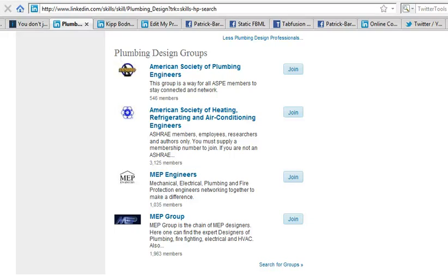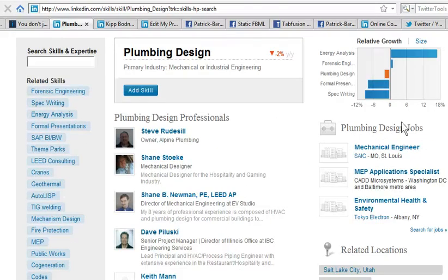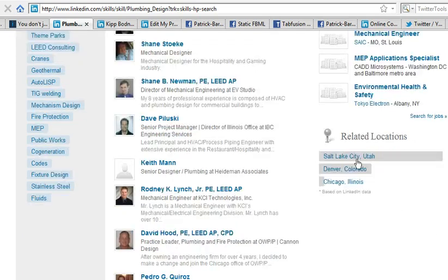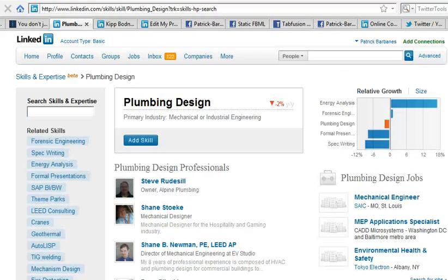Up to 16 people and four related groups are shown, relevant to your search term — in this case, plumbing design. That can be very useful for finding groups to join. It can also show you jobs posted on LinkedIn in that field, some information about the field relative to others, and related locations. Clicking a location brings up profiles of professionals in that area — it looks like Salt Lake City has the most plumbing design professionals listed on LinkedIn.